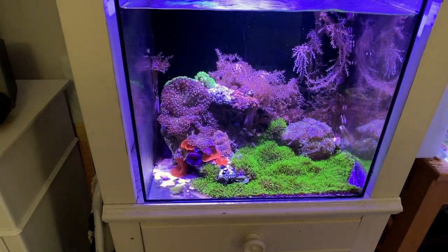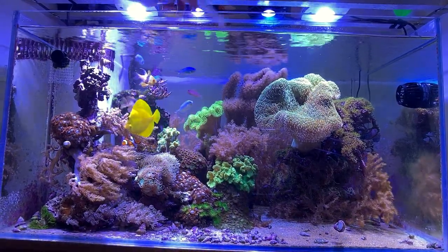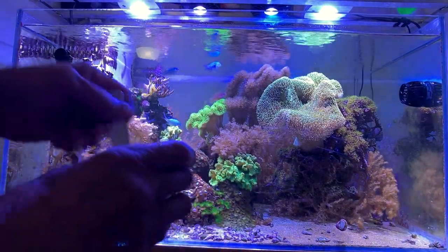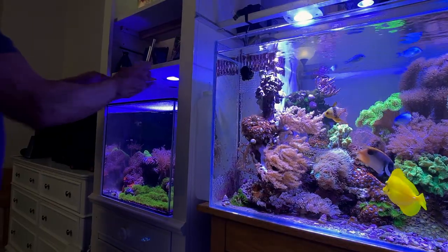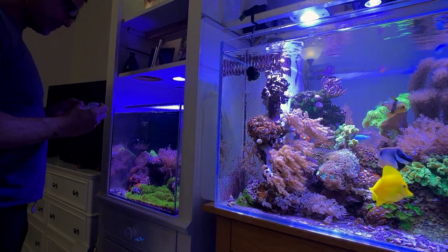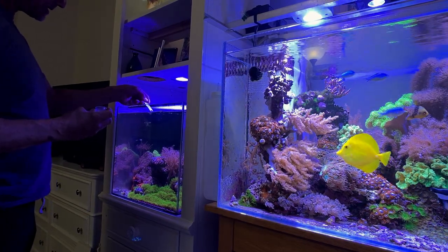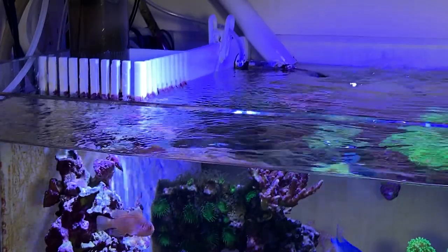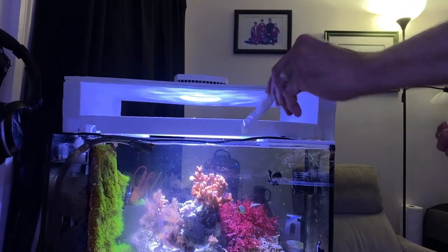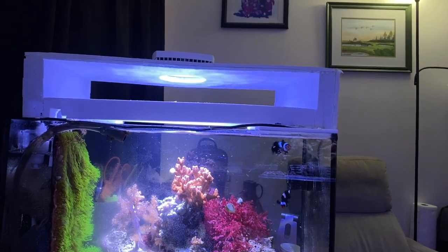A lot of what you read says to feed your fish what they can eat in three minutes — that can be a lot of food, or too much. So I opt for a minimal amount: I feed once a day, and I feed what I feel is minimal. I don't like food to get left behind or go over the overflow and get stuck in the sponges. I like the fish to consume it all.